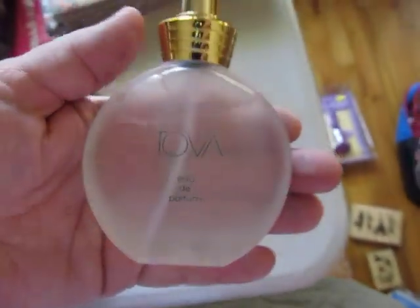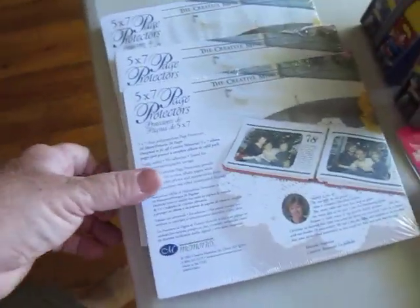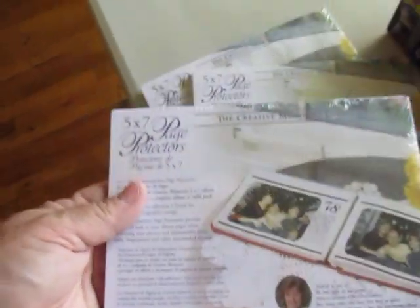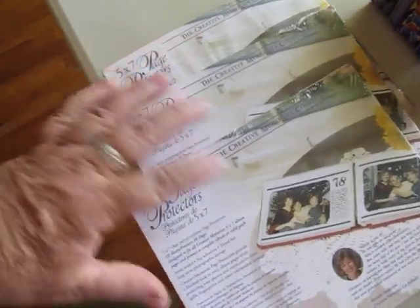And then I picked up this at an estate sale we went to. It's 50 cents — it's Tova perfume, pretty full bottle. And then I picked these up: five by seven page protectors, not open, three packages. I paid 50 cents at a thrift store. I've already sold them on eBay for $9.99.